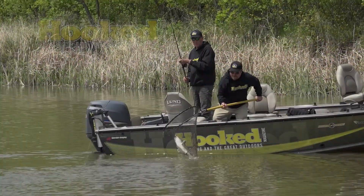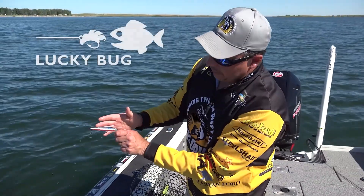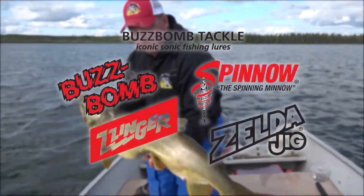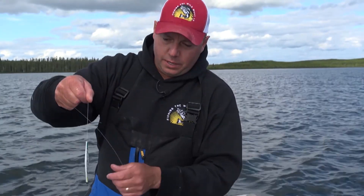This segment has been brought to you by Hooked Magazine — Hooked on Fishing in the Great Outdoors — and Lucky Bug Lures. Get hooked on Lucky Bug Lures. Closed captioning is brought to you by Buzz Bomb Tackle, iconic sonic fishing lures made in North America for over 50 years.